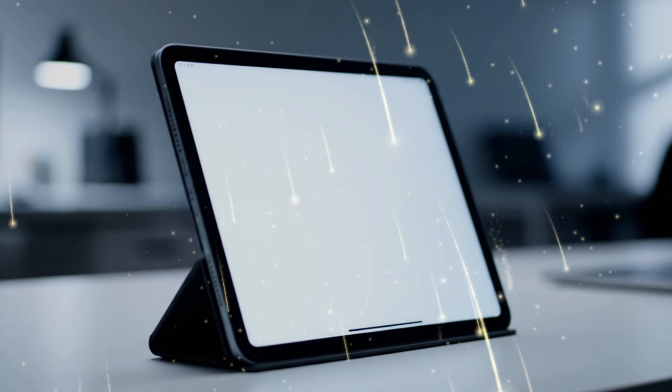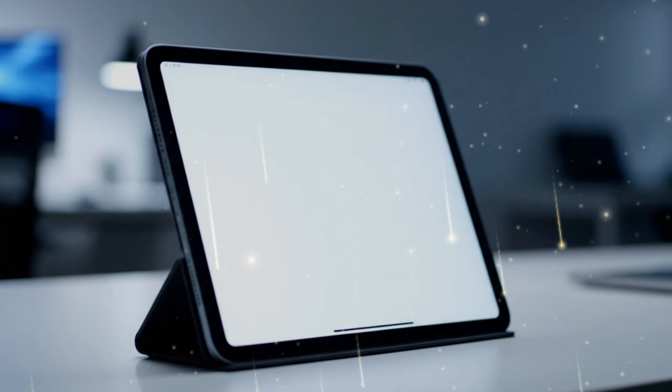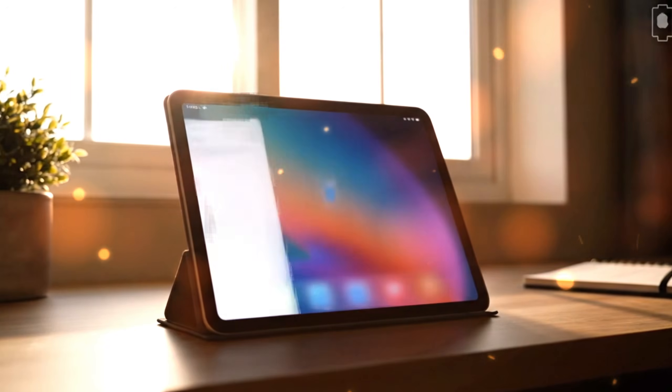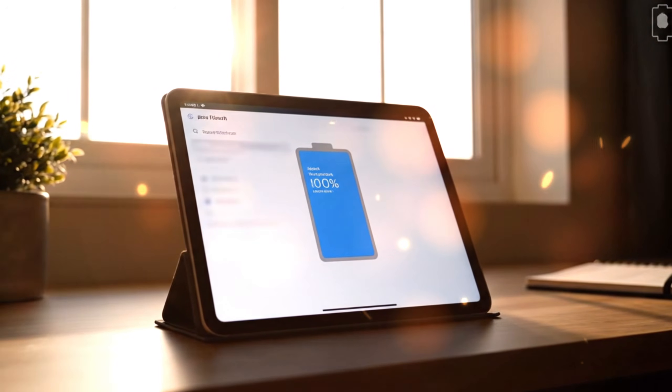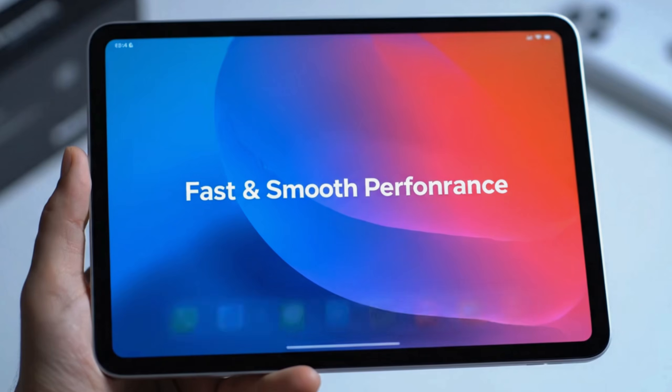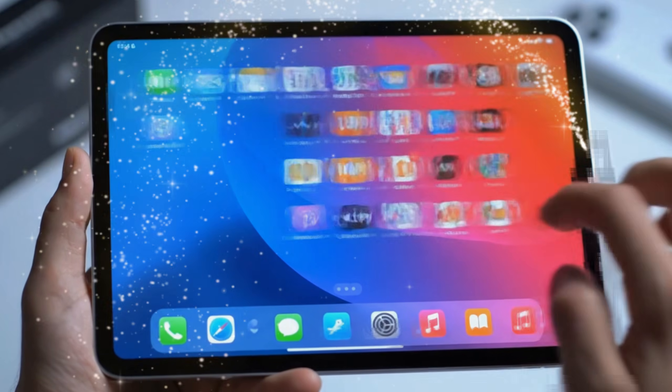When it comes to the world of tablets, there is one device that has always stood as the everyman's machine: the classic, entry-level iPad. But as we step into 2026, the game has changed. The iPad 12th generation isn't just another budget refresh — it is the moment Apple finally brings the pro future to the masses.